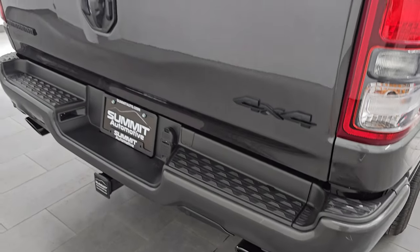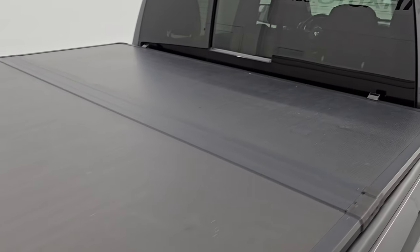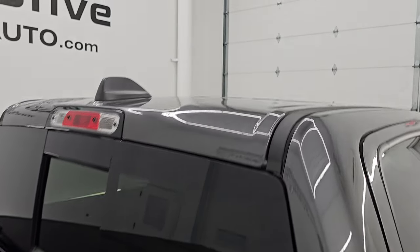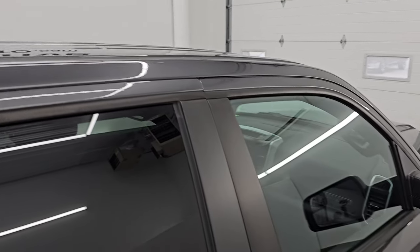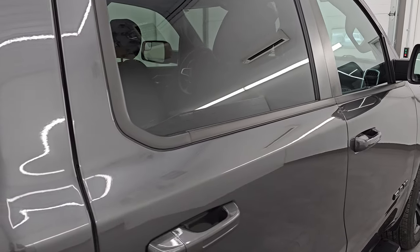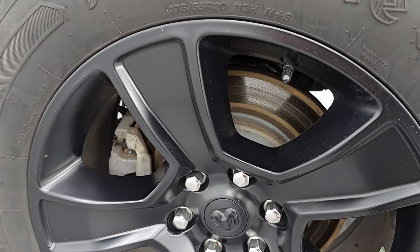I take these HD videos so if you are far away or not able to make the trip down but you're still interested in purchasing the vehicle, you can see the truck, hear the truck, and have confidence in what you're looking at before you even get here. So when you do get here, there are absolutely no surprises and you can make a smart and informed buying decision from wherever you're at. If this video helps you make that buying decision, let your salesman know that you saw the video and that it was helpful.